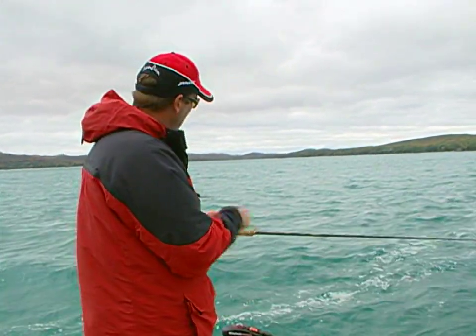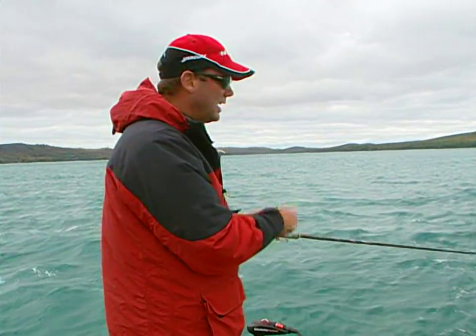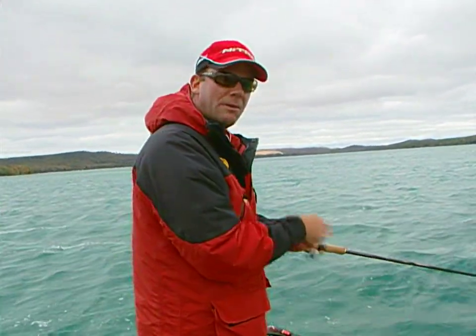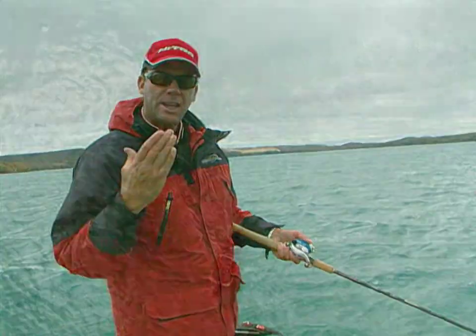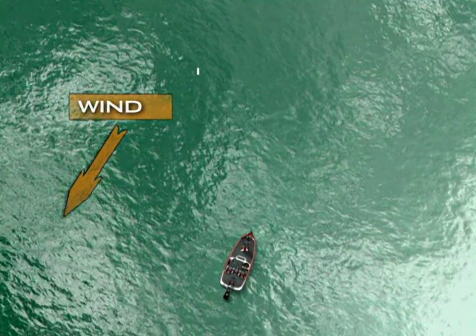One of the things that's really important to think about when you've got a lot of wind is the current that it's creating and how your bait is positioned to these fish. Unless it's so brutal that I've got to throw straight downwind, I like to throw across the angle of the wind so the current presents my lure right in front of the fish. They're going to be facing into that current.